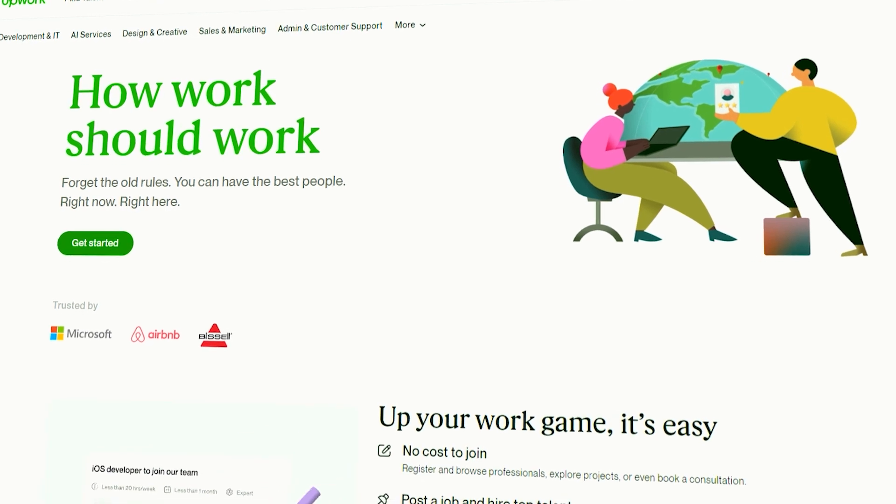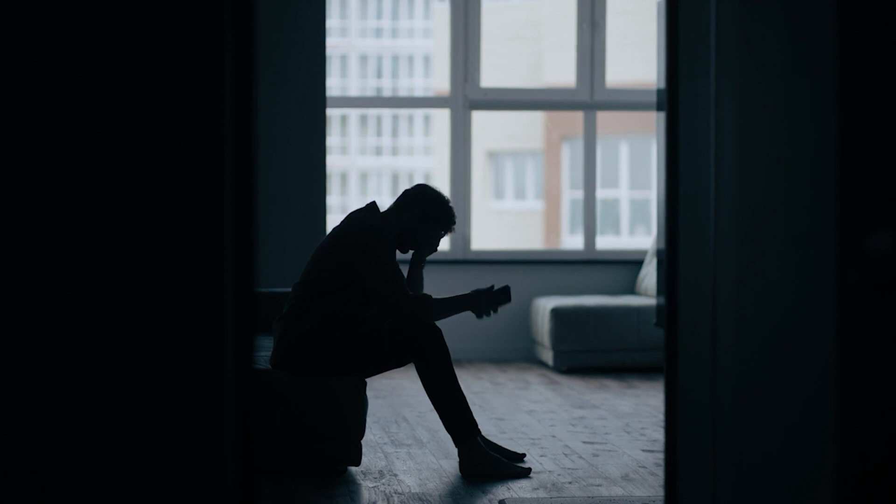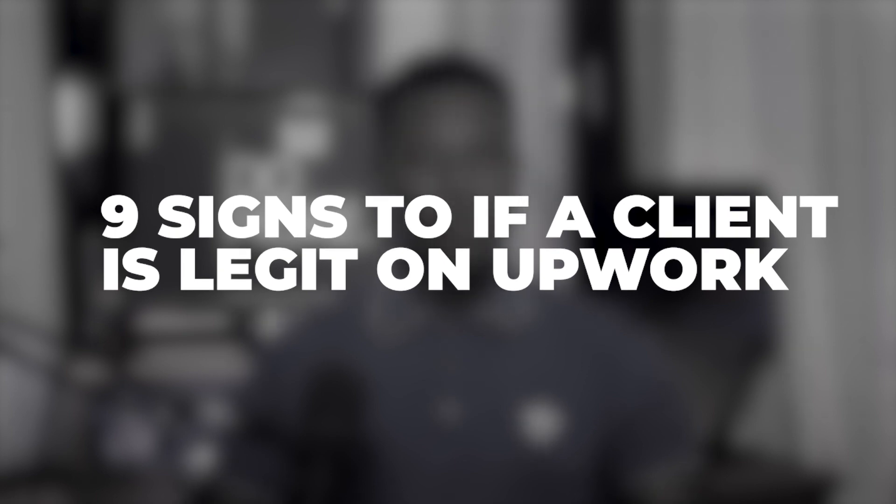The constant need to bid for projects and secure work can create a sense of urgency and anxiety. Scammers stay fully aware of this by posting fake job ads on reputable freelancing sites like Upwork and Fiverr. Many freelancers, especially beginners, are easy targets who fall for their tricks. Sometimes these freelancers even lose their money to these thieves. If you find yourself freelancing on Upwork, it is essential to be cautious and look out for signs of scam when searching for jobs. I will be sharing nine signs to know if a client is legit or not. Make sure to watch to the end of the video as the last one is very important.